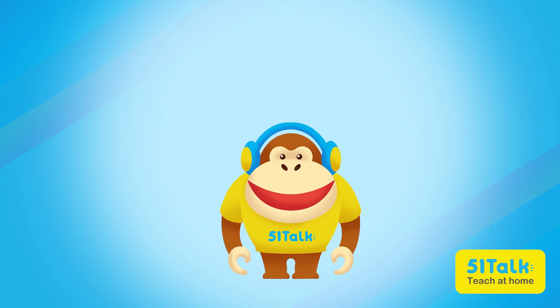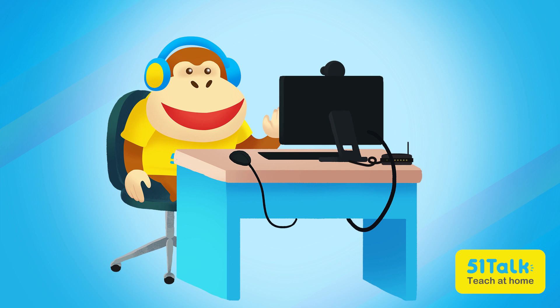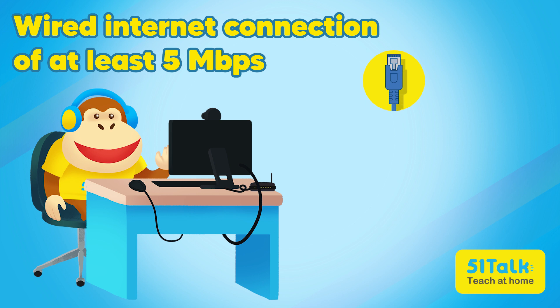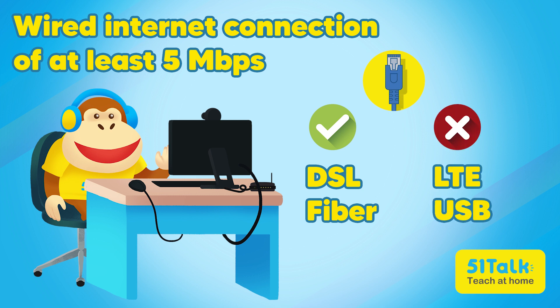That's it! I think we're all good! Let's head out and get everything we need! Now that we have everything set up, the only thing left to do is to connect the computer to the internet. To do that, we'll need a LAN cable and a stable internet connection of at least 5 Mbps. Only DSL and fiber connections are allowed — LTE, USB, and other wireless types of connections are a no-no!